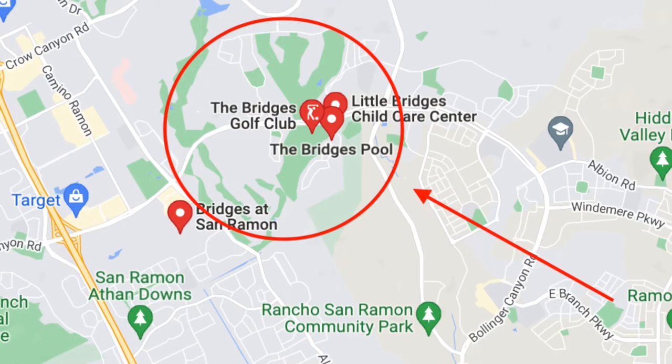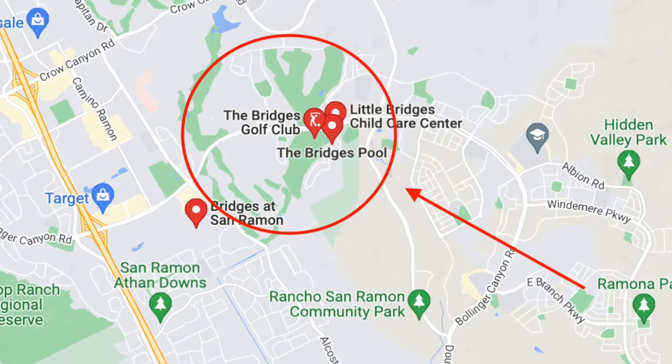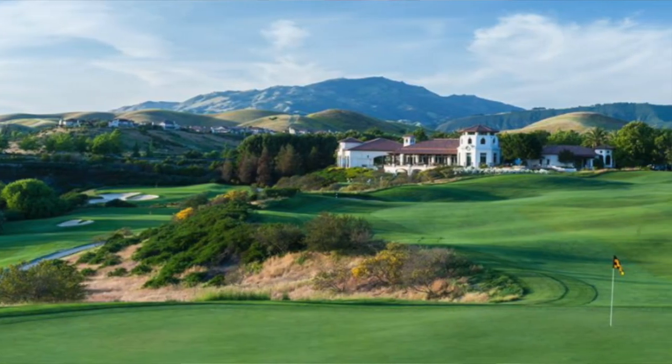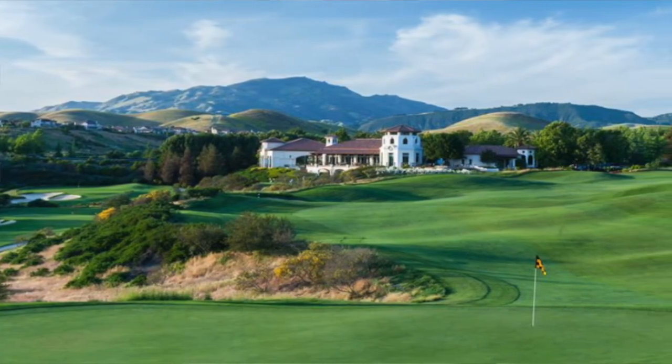Second on my list is the Bridges community. Not all of the homes in Bridges are in the more expensive $3 to $4 million range — some are in the 1,700 square foot range at $1.5 to $1.8 million. But for the more expensive homes, they're typically in the 4,000 to 6,000 square foot range, with lot sizes from 8,000 to around 15,000–16,000 square feet. The Bridges community is built around the Bridges Golf Course, so some homes do have golf course views.